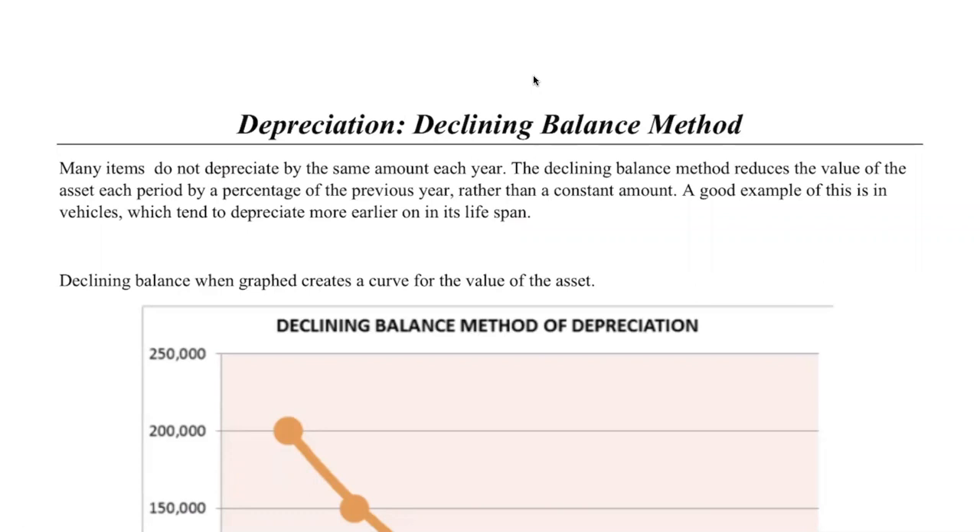The other one, which is maybe a little bit of a new and unfamiliar concept, is called the declining balance method. You've already covered a lot of the skills related to this, as it's fairly similar to what we do when we calculate compound interest. When we do the declining balance method, we need to understand that many items don't actually depreciate in value by the same amount each year.